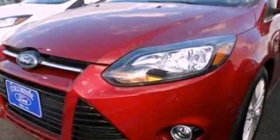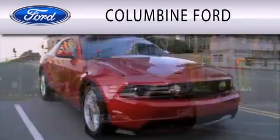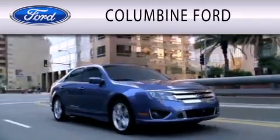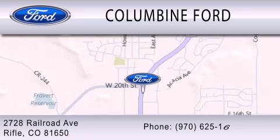This automobile won't last long at this price — call and arrange a test drive now. Columbine Ford is dedicated to doing everything possible to ensure that the experience you have selecting your vehicle is as pleasant as possible. We are located at 2728 Railroad Avenue in Rifle.